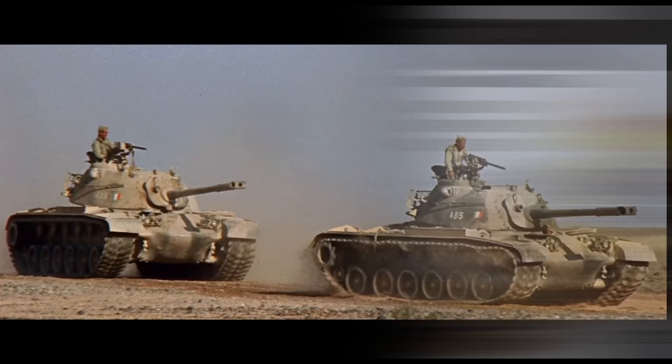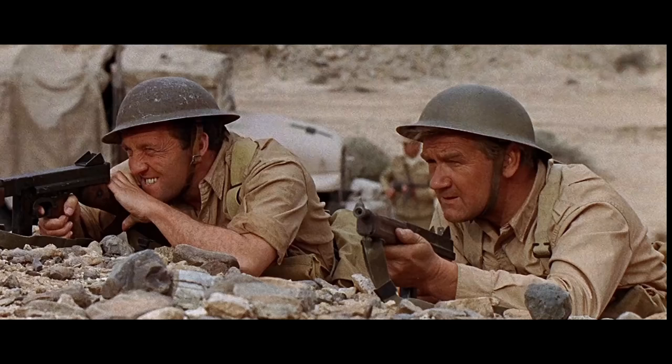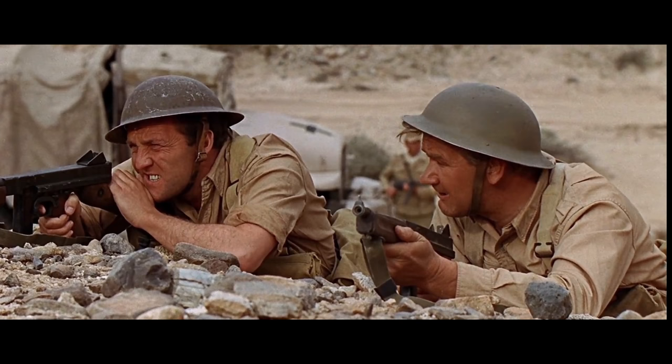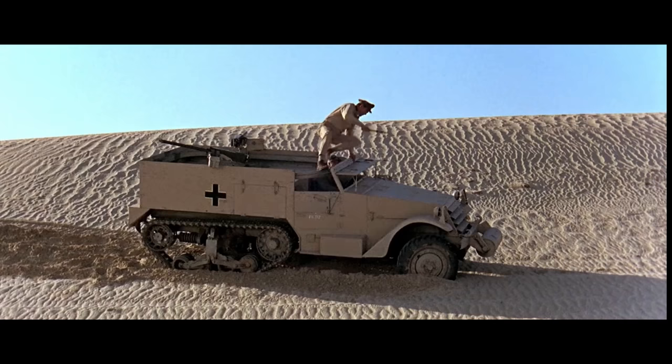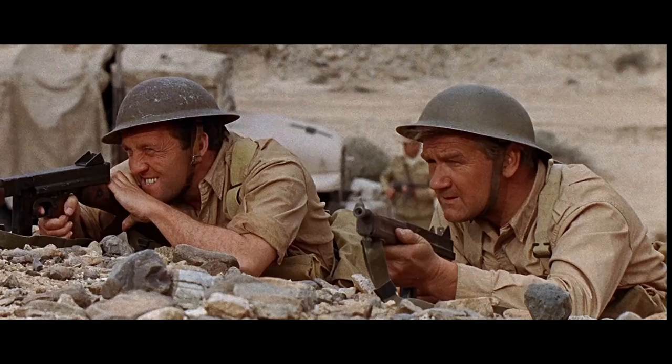1967, Tobruk. Set in North Africa, loosely follows Operation Agreement, a behind-the-lines operation to disrupt access to supplies. This time the Allies are facing both the Italians and Rommel's Africa Corps, commanding the powerful Cold War M48 Patton tank in North Africa. This movie is also filmed in Spain, and these are Spanish Army M48s. You can also find an M3 and M2 half-track dressed up to look like a German Hanomag.